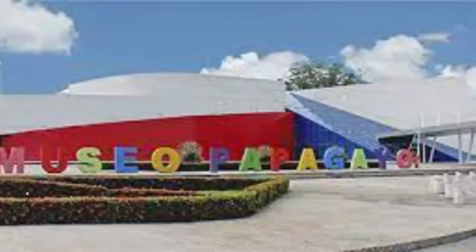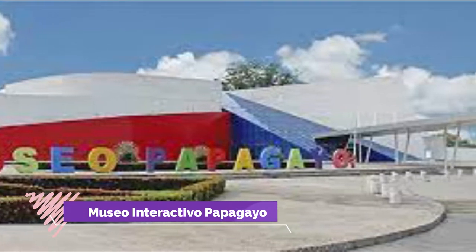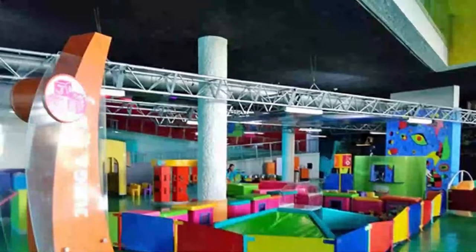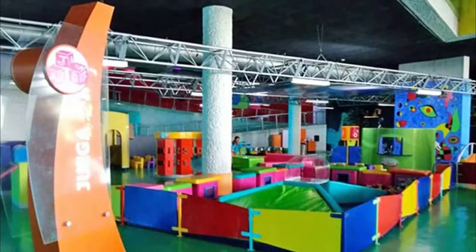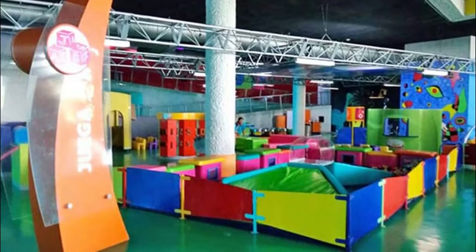Number 3: Museo Interactivo Papageo. Holidaying with children can be a tricky mission. Enter the Papageo Interactive Museum — it's a place where both children and adults can have a good time. This museum features more than 100 permanent exhibits and interactive educational programs that you can check out.